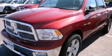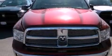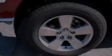This is a brand-new 2012 Ram 1500. It features a 4.7-liter 8-cylinder engine and an automatic transmission.